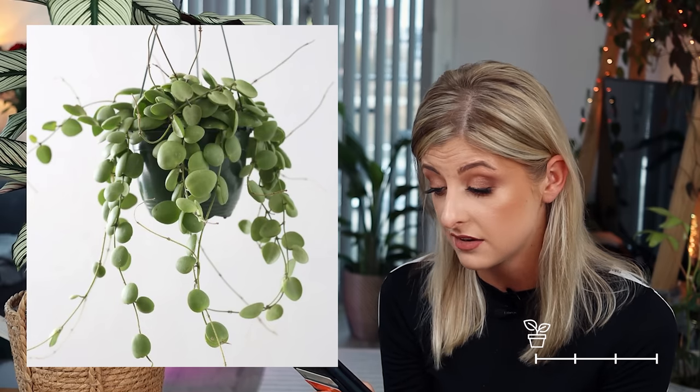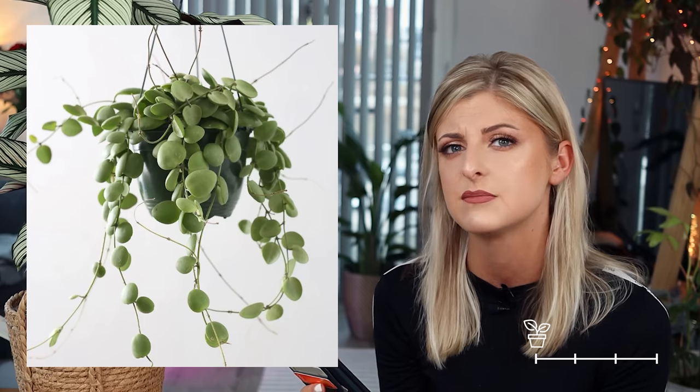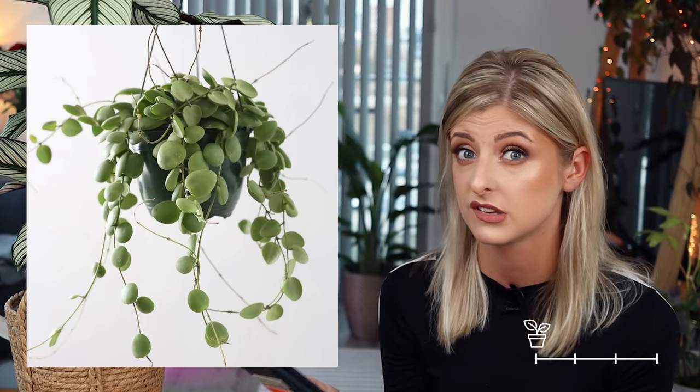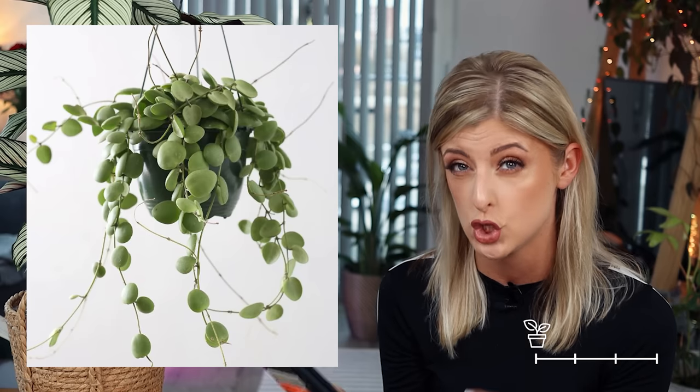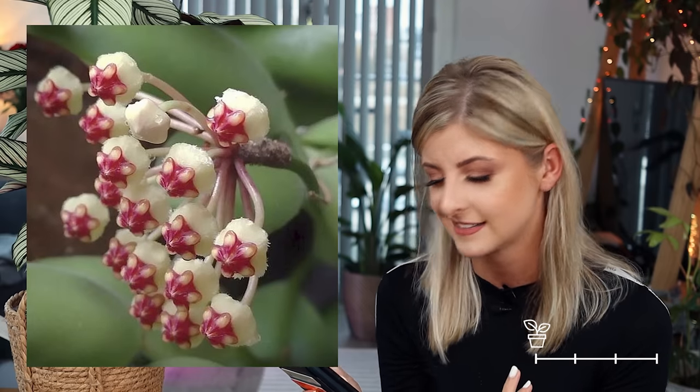Next for Uncommon is the Hoya brevialata. This one gives me peperomia vibes — I can't remember which peperomia it reminds me of. It has super small round leaves, which is pretty atypical of Hoya. If you want something more compact, closer to a peperomia and less like huge waxy foliage, this might be one to try. The blooms are a little odd — for some reason they remind me of pomegranate seeds.